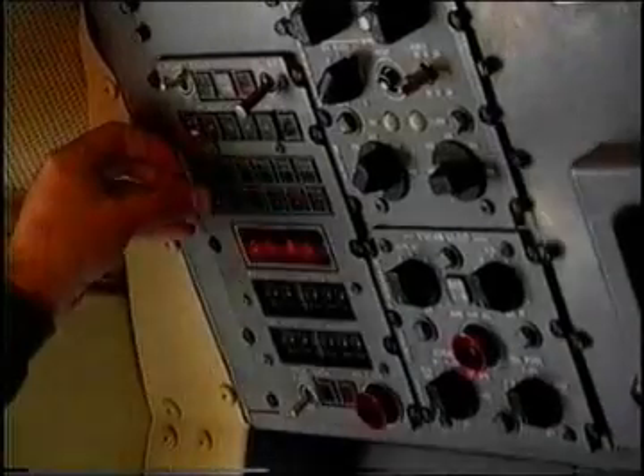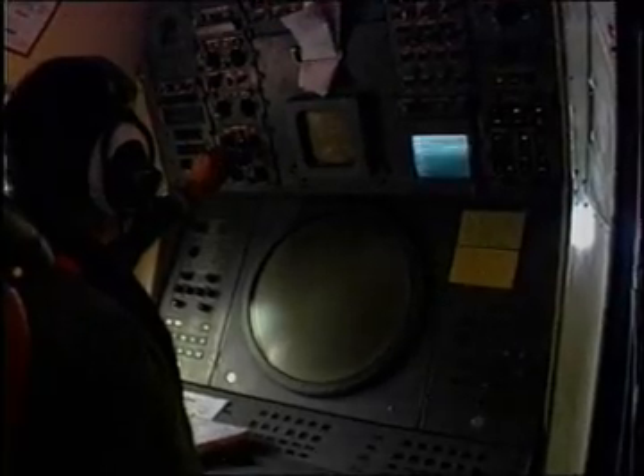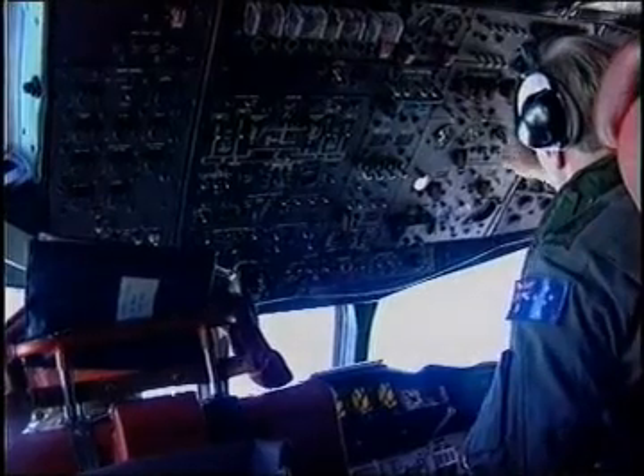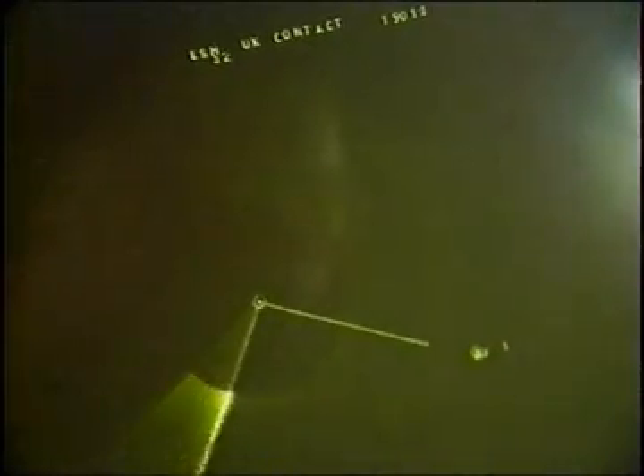Crew attacker, this will be a Harpoon attack — one Harpoon selected on Station 10. Target is a hostile destroyer, track of one. Pilots: 5,000 feet, 300 knots minimum TAS, and heading off to 045. 5,300 to 045. Sensor 3, update the radar contact. Roger, TACO. Contact confirmed, TACO.